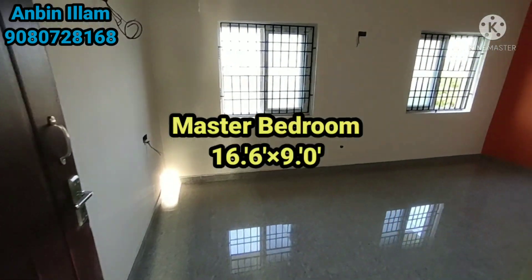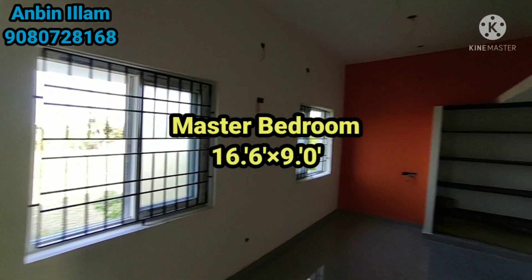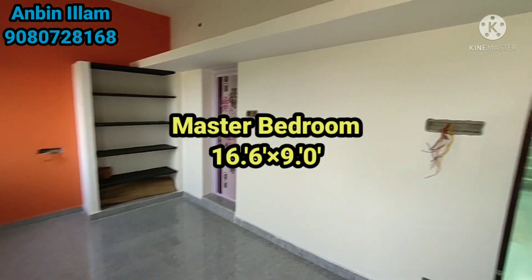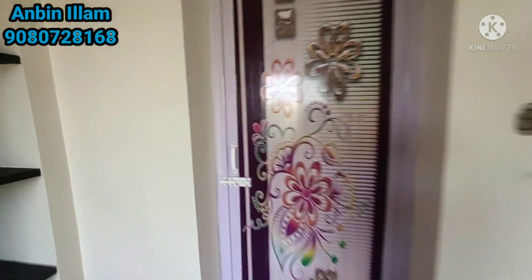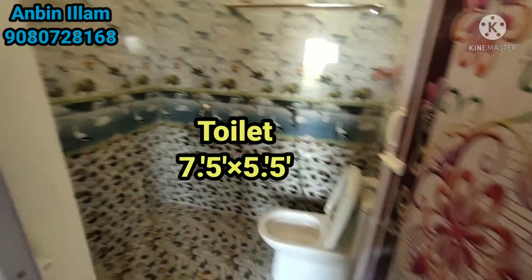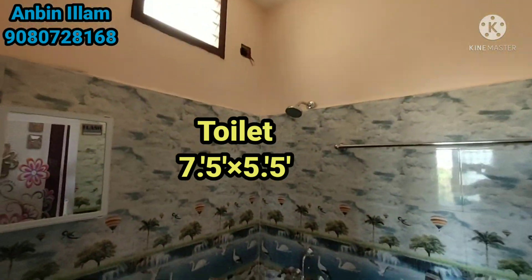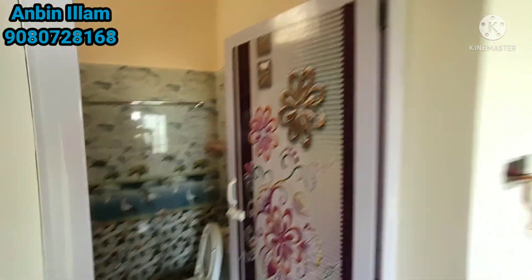This is the master bedroom. It is 16.6x9.0 feet. The price is 80 lakhs, which is less — negotiable. This room size is 7.5x5.5 feet. This is a lookup area.